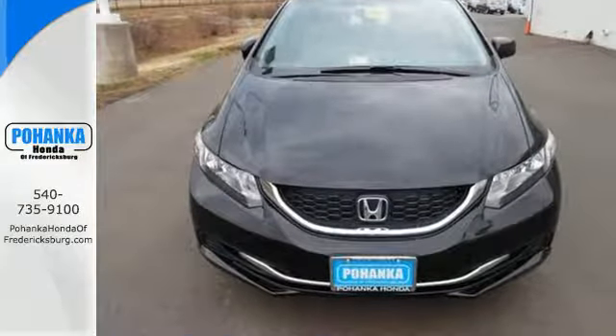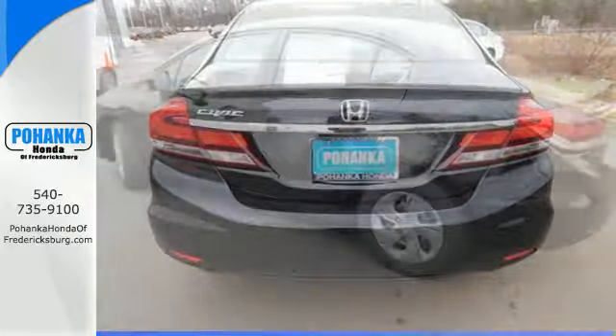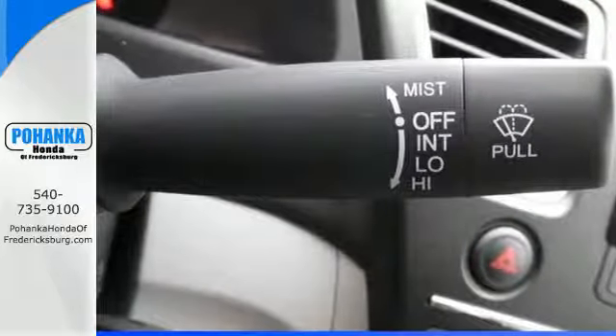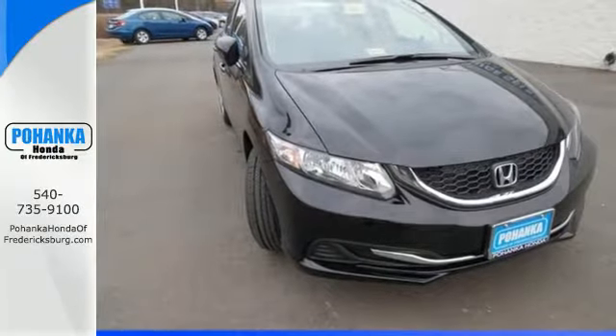It also has a rear-view camera, an intelligent multi-information LCD display, and advanced safety features like vehicle stability assist and smart vent frontside airbags. Cruise around the country or zip around the city in this stylish Civic today.